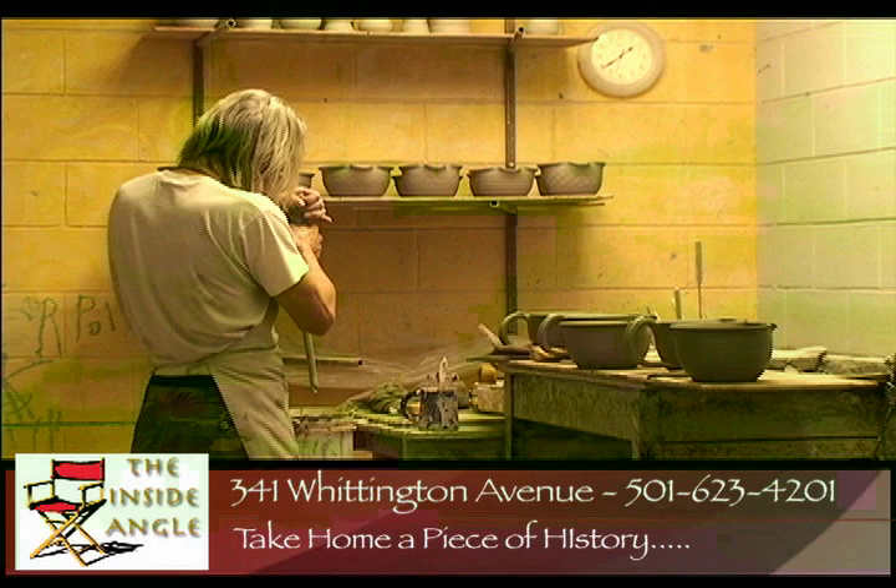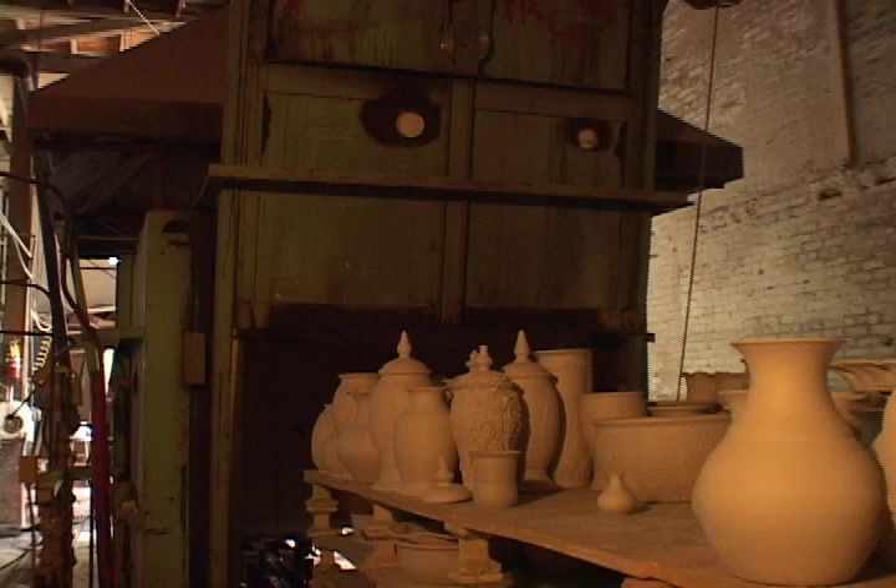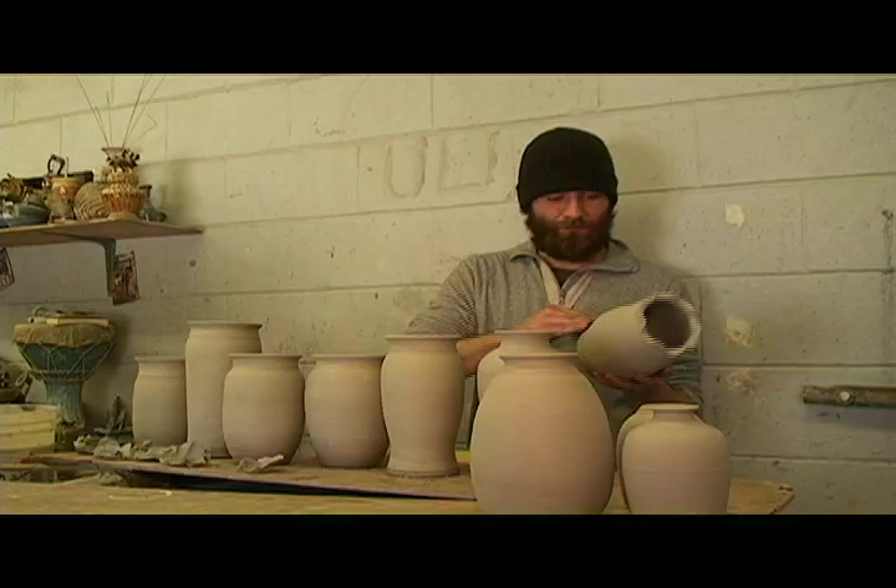And how long does that process take? Well, the process takes anywhere between two to four weeks on any given piece. First we have to form the vase, the cup, the bowl, and then we have to let it dry for two weeks. Then we'll do a bisque firing, which is the initial firing to harden the piece. Then we'll glaze it and fire it again to basically 2,100 degrees — that takes anywhere from six to seven hours. At that point the piece is finished. Another thing about Dryden is we're family-owned and operated since 1946, an all-American-made pottery.